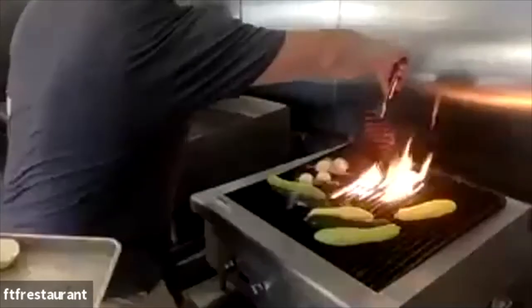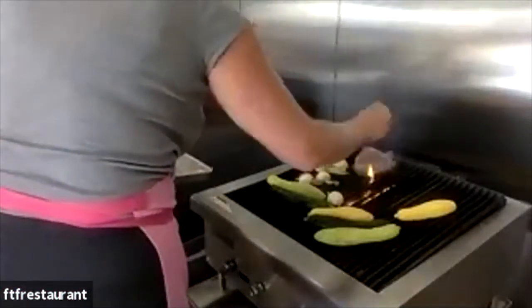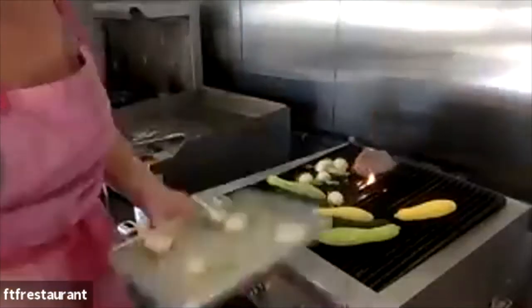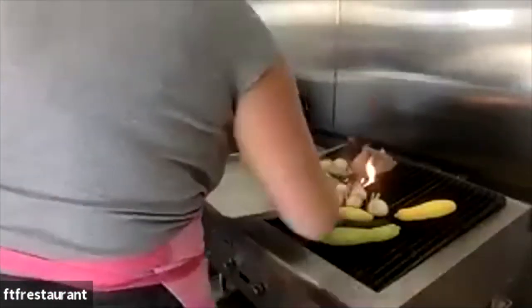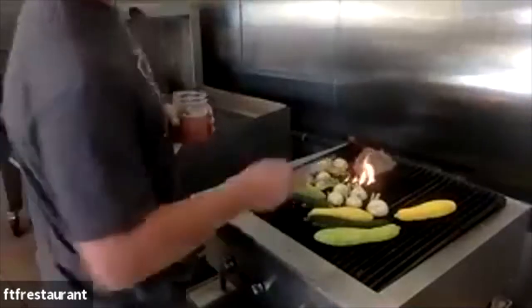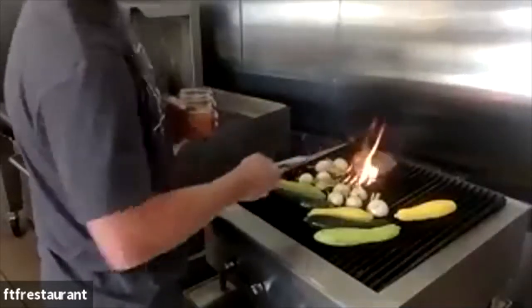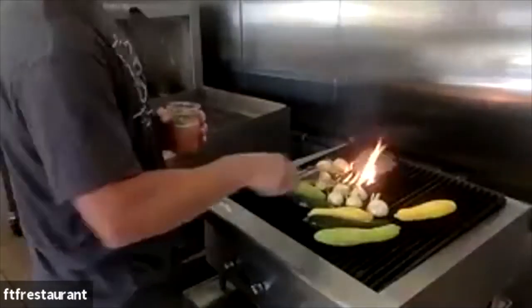Flames flare up on the grill from the tallow on the very hot surface. Jake notes it's not usual and suggests a spray bottle of water or salt thrown on a flame can help tamp it down. For medium rare steak, a key technique is watching for blood: when little pools of blood start to form on the top side, go ahead and flip it. For medium, wait for the pools to get bigger. For medium well, wait even longer.